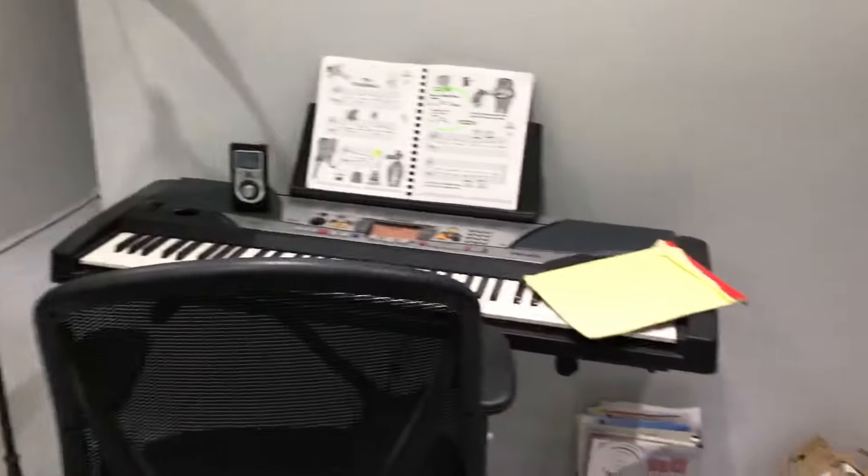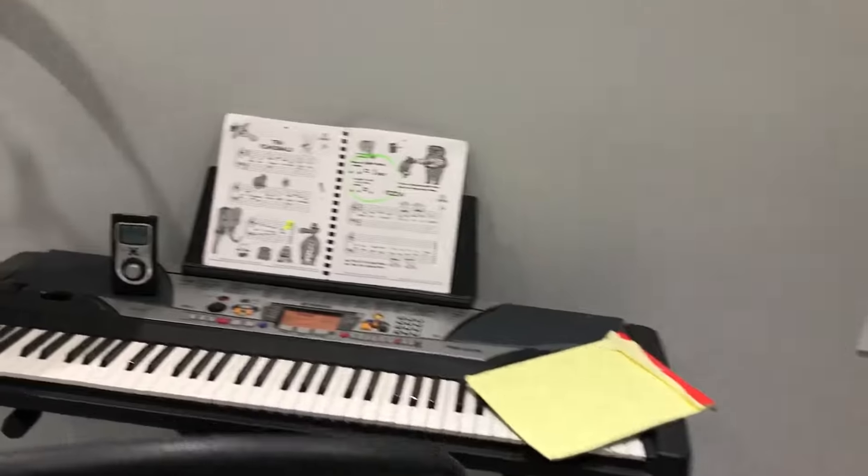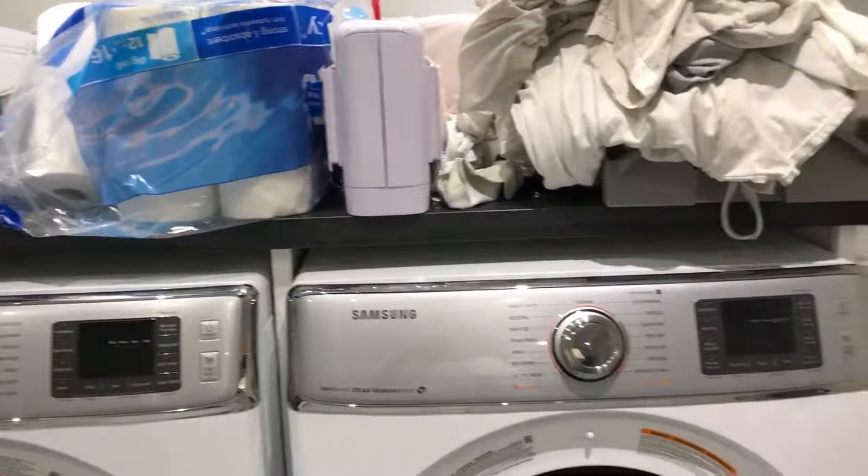This is our makeshift music room slash mudroom. Once we get the built-ins put in here it will be a better mudroom, but for now the piano's sitting there, and the washer/dryer is obviously in use doing a bunch of laundry.